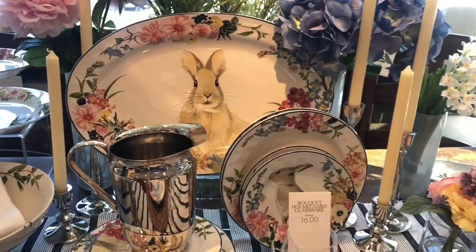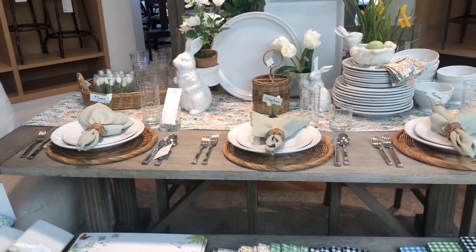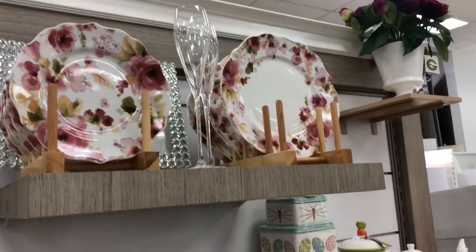Hi guys, welcome back to my channel! Recently I shared a shop-with-me video where we went to Pottery Barn, Home Goods, and Target looking for spring home decor inspiration. Today I'm going to be sharing the pieces that I got, and we're going to be putting some color into this living room. I hope you can join along and enjoy the video. First I'll show you the pieces, then we'll do a little decorate-with-me.